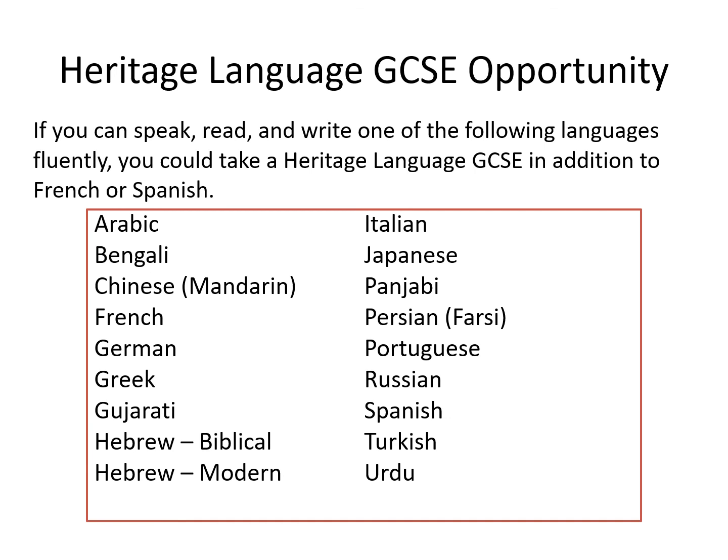If you can speak, read, and write one of the listed languages fluently, you could take a heritage language GCSE in addition to French or Spanish. You'll be able to let the school know during your pathways interview, and you would then sit a short assessment in autumn of Year 10 to see what your level of writing is like.